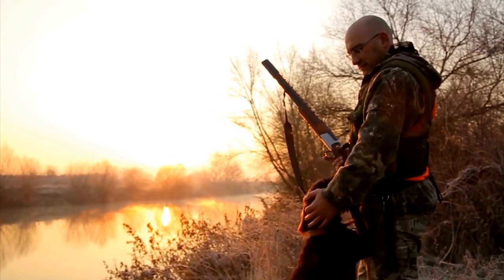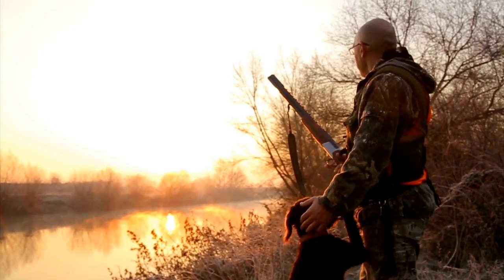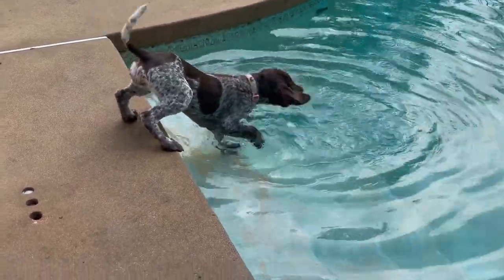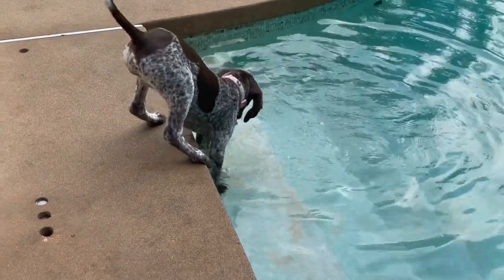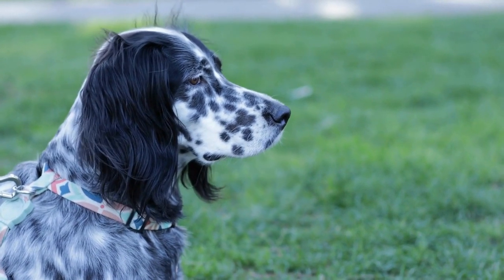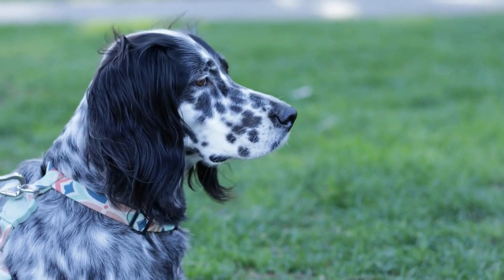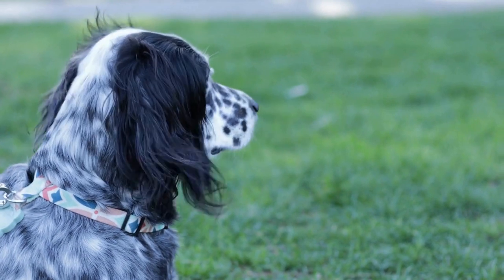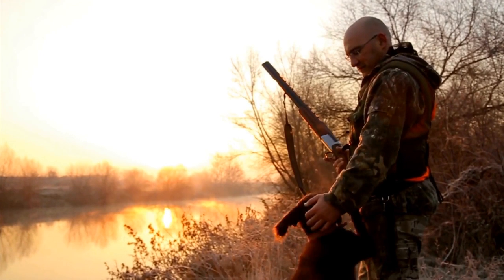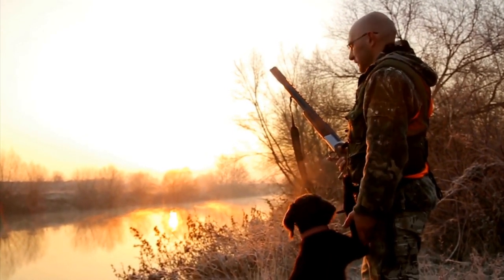During car rides, it is crucial to keep your German Shorthaired Pointer safely restrained. A loose dog in a moving vehicle can be a significant distraction and compromise both your safety and the dog's well-being. You can use a dog seat belt or a suitable travel crate to secure your pet. Make sure the crate or seat belt is appropriately sized, allowing your dog to lie down, sit, and turn around comfortably. It is also recommended to place familiar items, such as their favorite blanket or toy, in the crate to provide a sense of security during the journey.